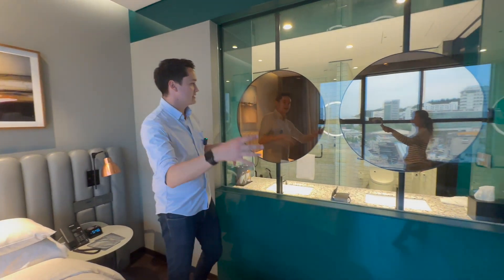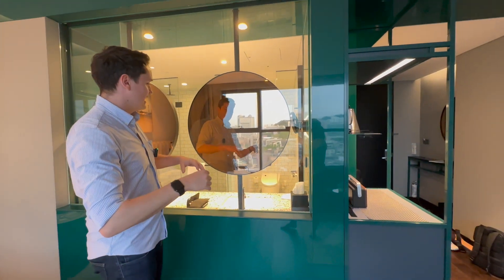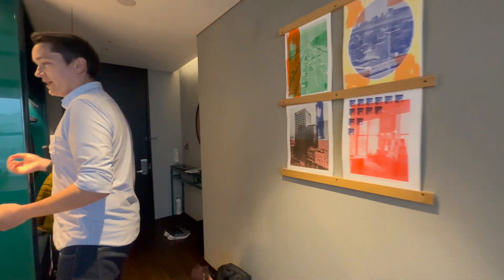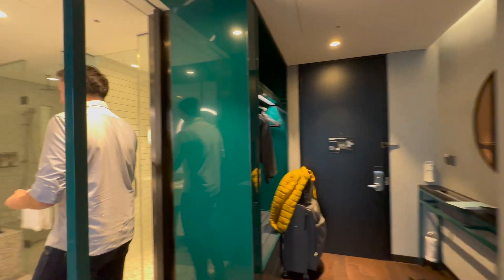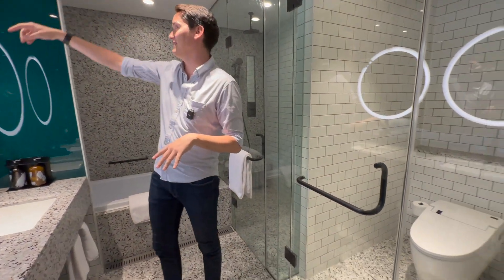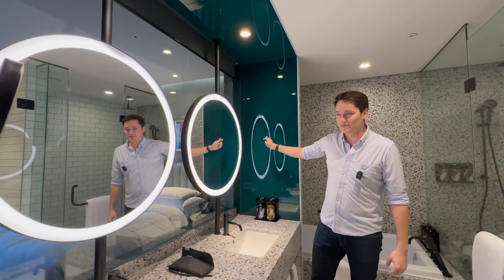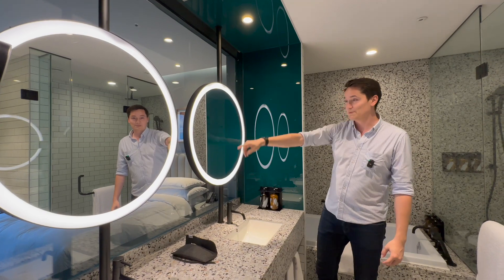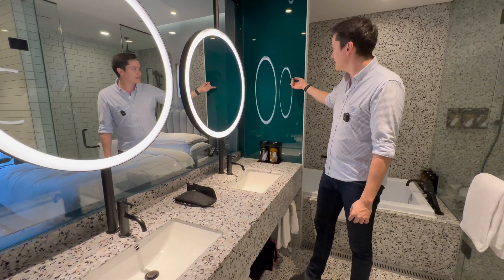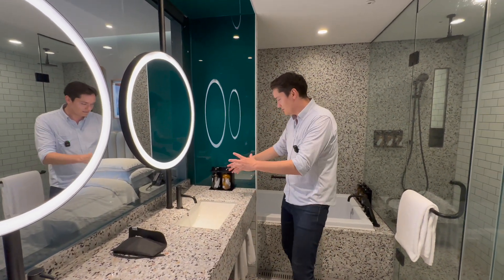You can actually look through to the bathroom. One thing we noticed is that everything is very transparent — a lot of glass. If you're wondering how to keep the toilet private, there are blinds you can draw down, so you can still have some privacy. Besides that, you can see these big beauty mirrors and two sinks, which is nice. The color is really something else — you don't see that a lot.